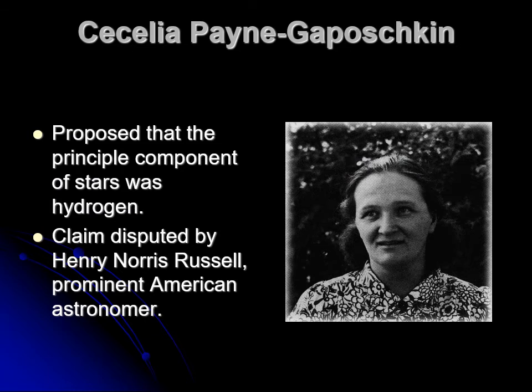Helium has certain chemical properties that no other element on Earth has, so you cannot substitute it when you run out. We are going to eventually run out because we're using it quite fast, and when it gets loose into the atmosphere, it's lighter than air, so it floats to the top of the atmosphere and then leaves. In the early part of the 20th century, there was a famous American astrophysicist, Henry Norris Russell.